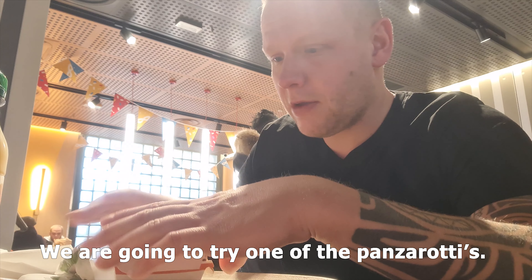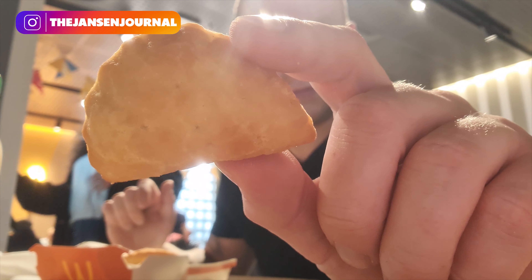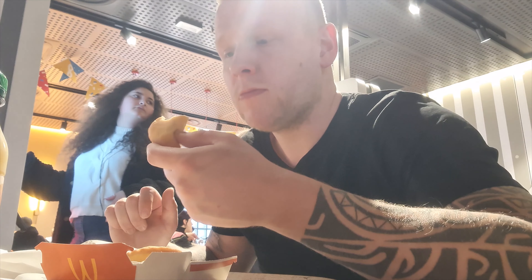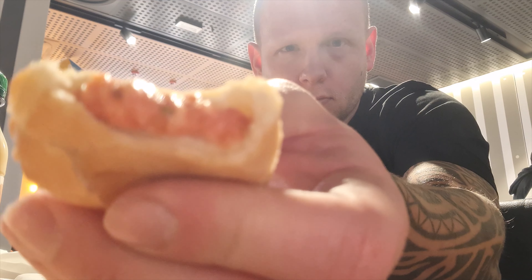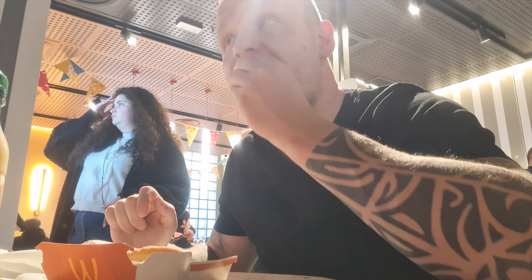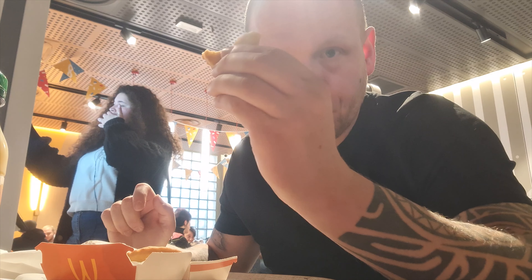We're going to try one of the panzerottis. It tastes like mini pizza — really good.